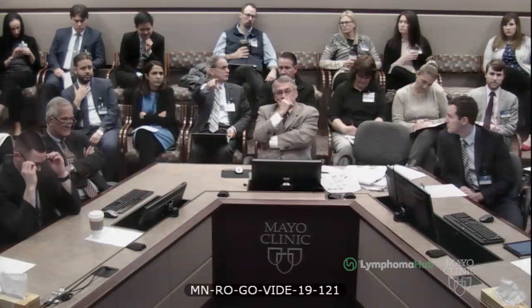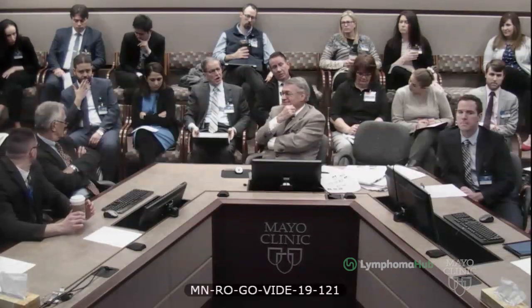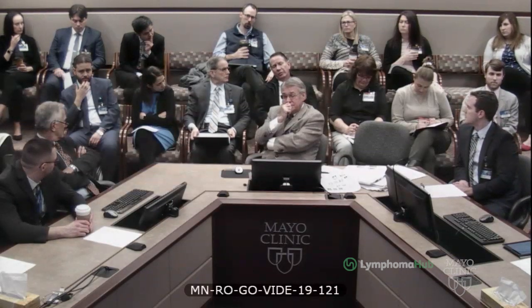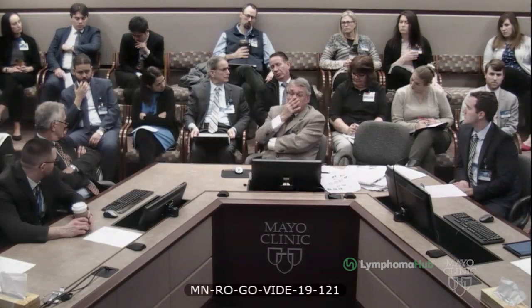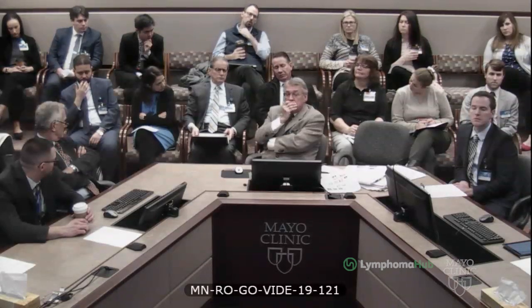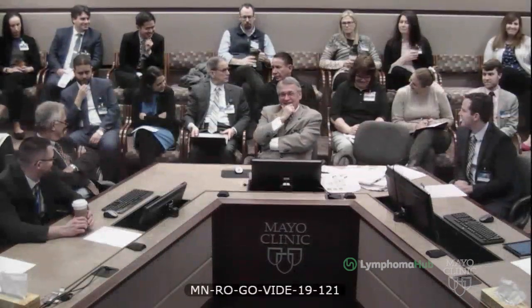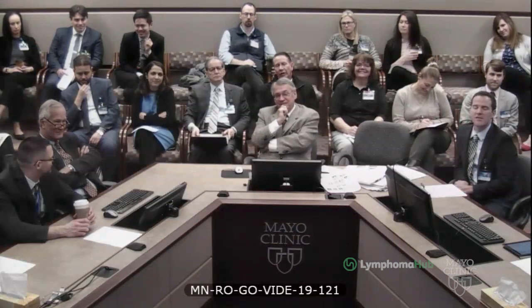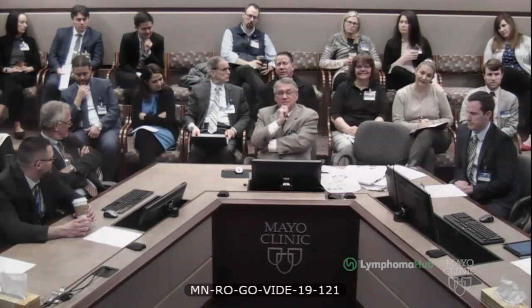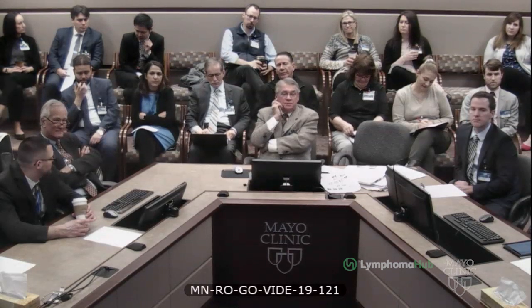What would anybody think about giving him obinutuzumab now — he's had rituximab once. Does that offer any advantage other than a little more cost? There is one study in low-grade lymphomas in combination with chemotherapy that shows a progression-free and overall survival benefit for the addition of obinutuzumab, with more infusion reactions. It's kind of a Coke and Pepsi discussion — the general efficacy is very similar. Rituximab has a bit of an edge given the ability to give it subcutaneously, whereas obinutuzumab doesn't have that.